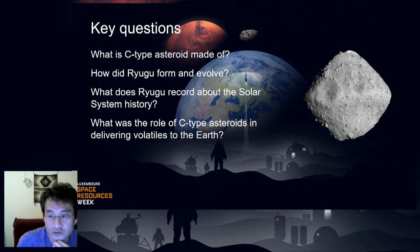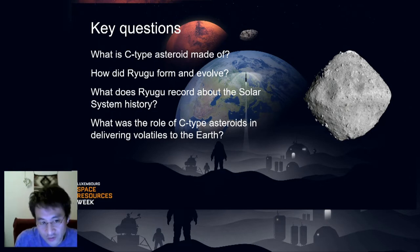Here is a list of key questions that the mission aimed at answering with the observation at Ryugu and also return sample analysis: What is a C-type asteroid made of? How did Ryugu form and evolve? What does Ryugu record about the solar system history? What was the role of C-type asteroids in delivering water to the Earth? C-type asteroids have been hypothesized to be parent bodies of carbonaceous chondrites that contain water, organics, and noble metals with high concentrations. The last question relates to the origin of the ocean on the Earth, so that the asteroid was named after the undersea dragon palace in the Japanese old folktale.